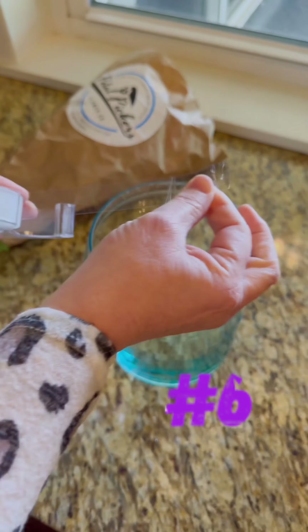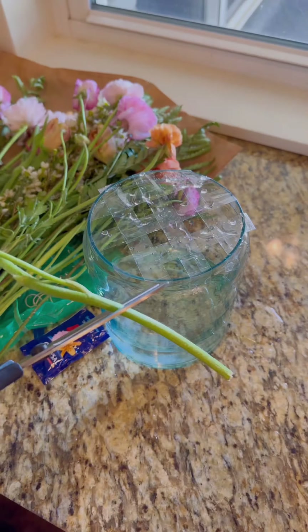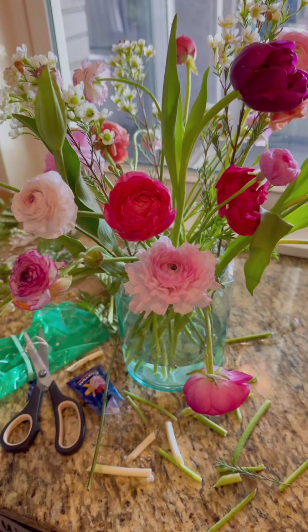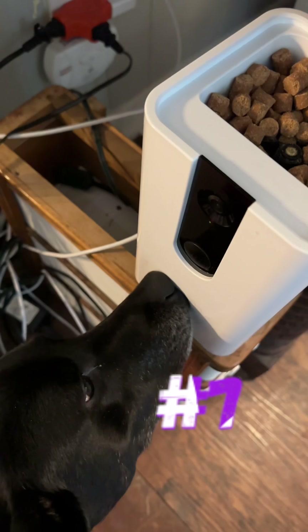This floral arranging hack is a game changer. You're just going to take clear scotch tape, put it in a crisscross pattern — it's going to hold all of your florals up perfectly. Cut all your stems to size and add water. I think this arrangement turned out beautiful — what do you think?